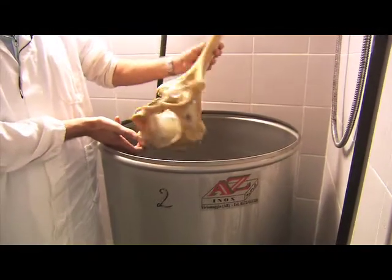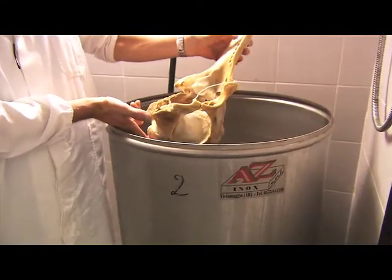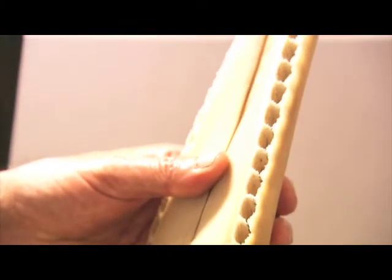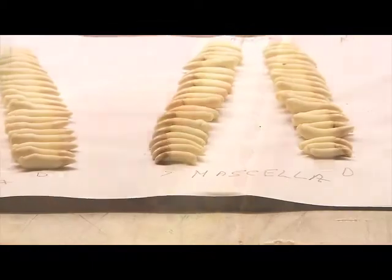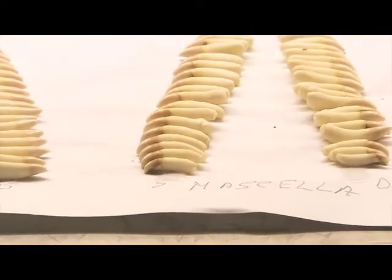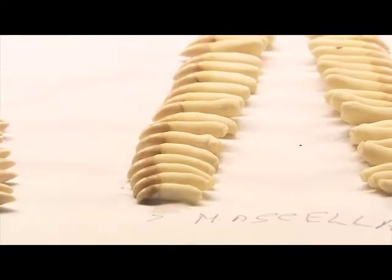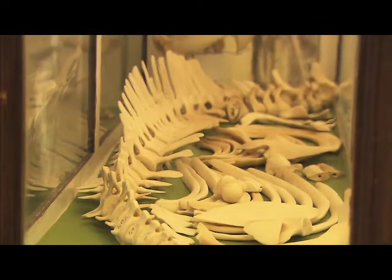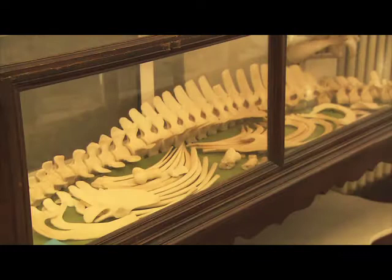L'enorme bagaglio di conoscenze, solo apparentemente accessorie, non è stato mai registrato, scritto, pubblicato, rischiando così la perdita totale, resa ancora più probabile dalla mancanza di attività di formazione in tal senso e dallo scarso riconoscimento professionale nell'ambito dell'attuale panorama universitario.